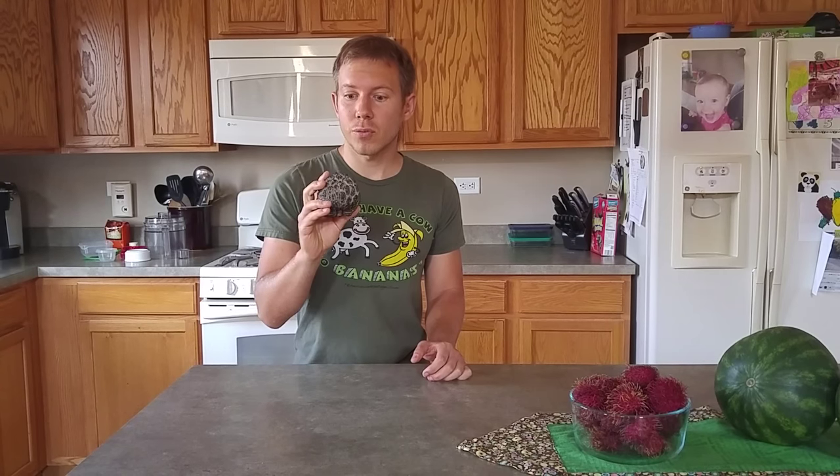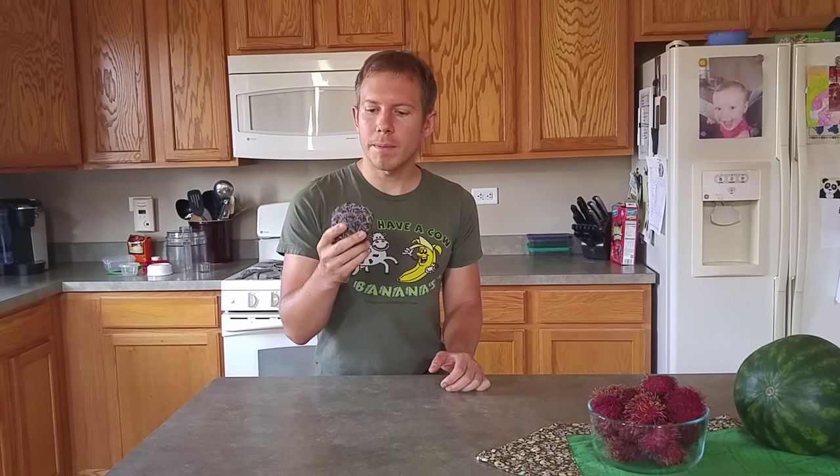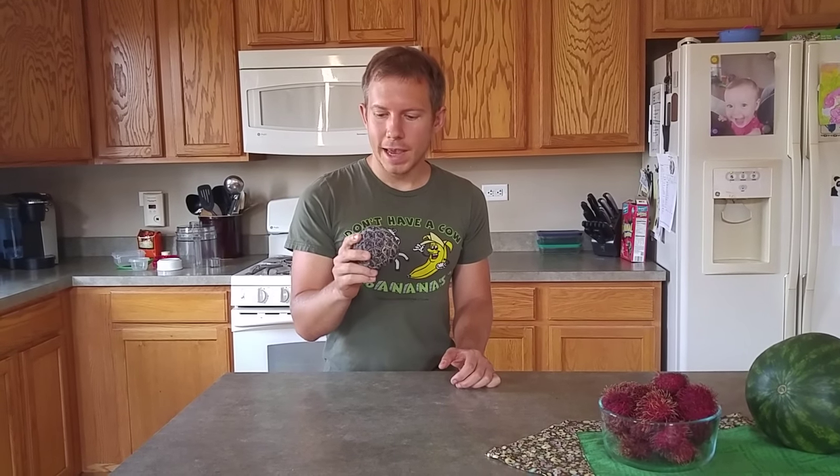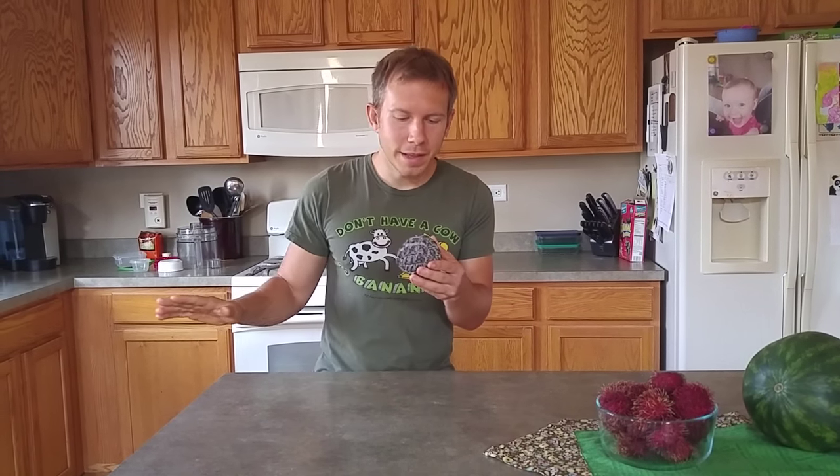Hey guys, welcome to the Fruit and Strange Show. I just want to share with you guys this crazy fruit find that I found in Plainfield, Illinois. I found it at a grocery store called Peter Ruby's — it's probably one of my new favorite fruit stores out there. They basically just have produce, so you don't have to worry about salmonella on the conveyor belts or anything like that.